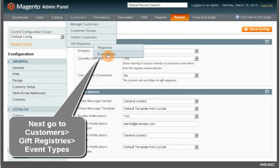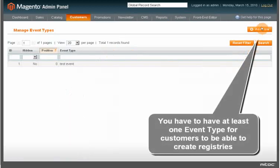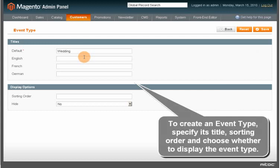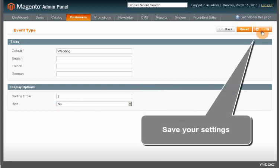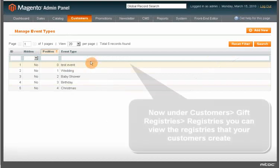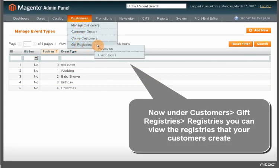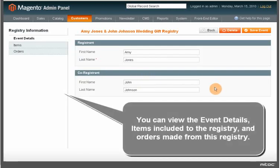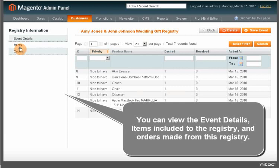Next, go to Customers > Gift Registries > Event Types. You need to have at least one event type for customers to be able to create registries. To create an event type, specify its title, sorting order, and choose whether to display the event type, then save your settings. In the same manner, you can create a few more event types. Under Customers > Gift Registry, you can view the registries that your customers create, including the event details, items included in the registry, and orders made from this registry.